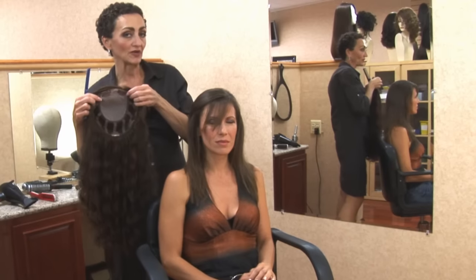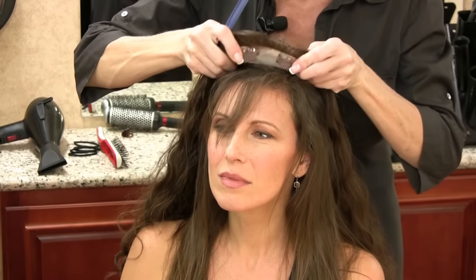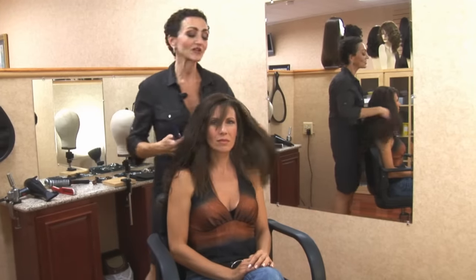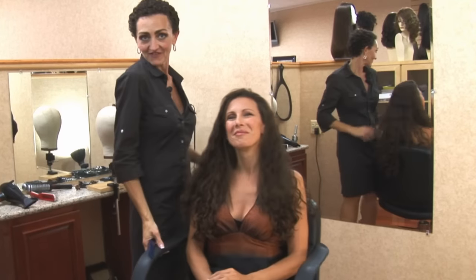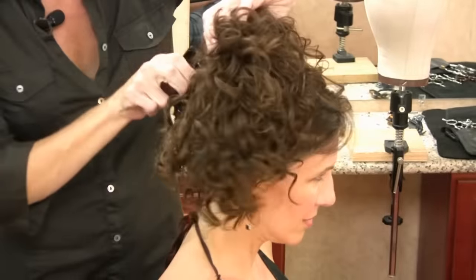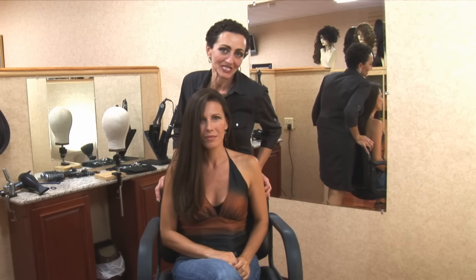This is Sandy's open wefted illusion fold. It gets secured with seven clips. And she goes from an ordinary girl to a wild curly hair diva. She sometimes likes to pull her hair back and she's out to the top. This is Sandy and she's ready for her business meeting.